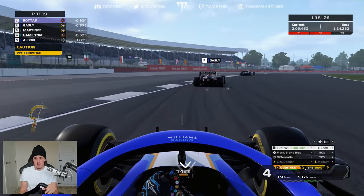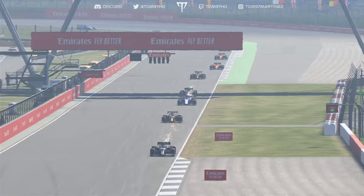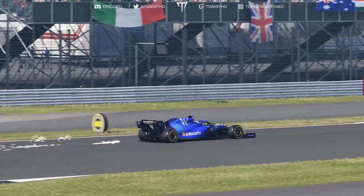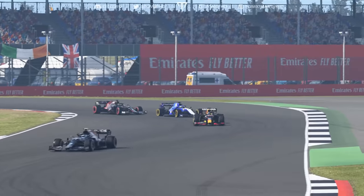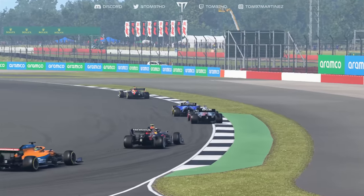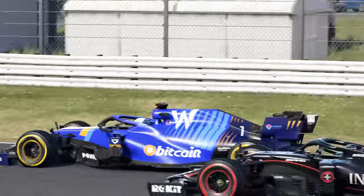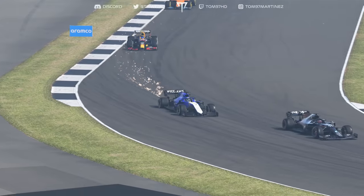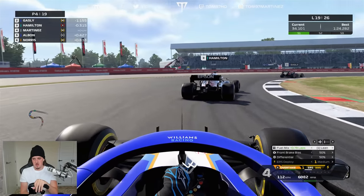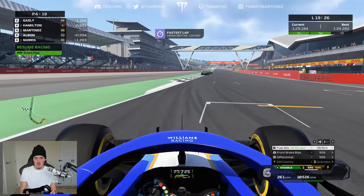Away we go for the safety car restart — Bottas is going to fly away. Hamilton is going on the outside already, being super aggressive. I let Lewis go — I'm not even going to fight it; I'll turn my engine down, just let Lewis get on with it, try to follow him and maybe he can open a window past Pierre Gasly. Personal best lap straight off the bat. Giovinazzi is out of the race and we have a virtual safety car — can't get any momentum right now.